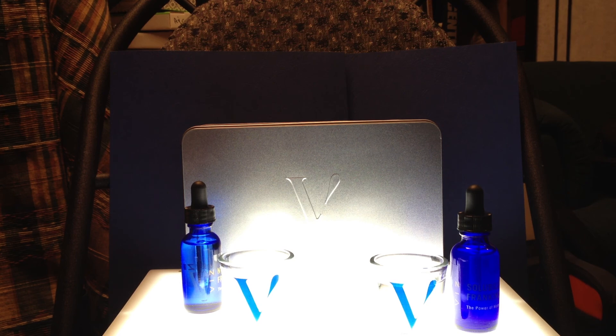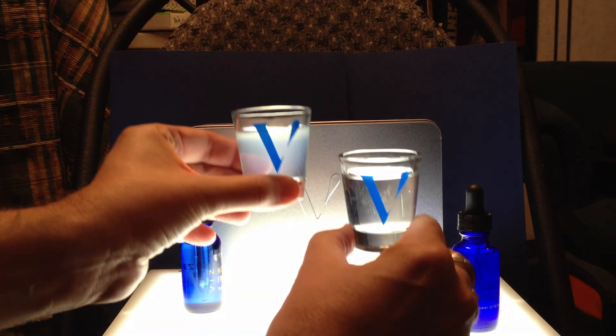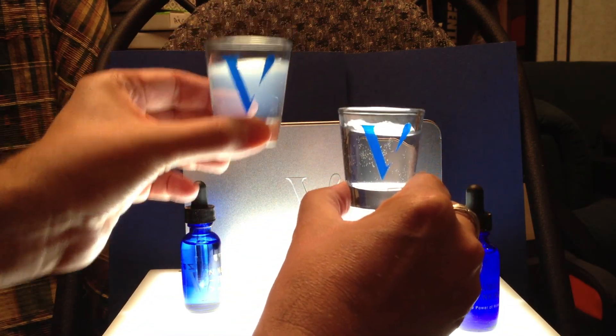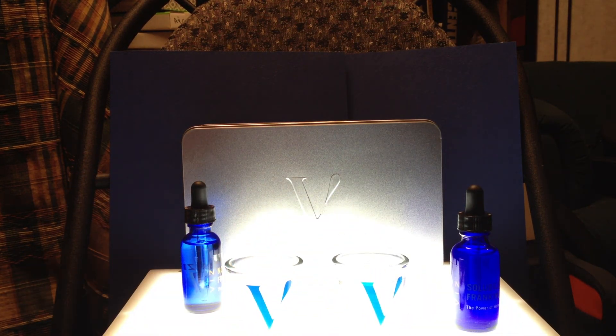They're also going to come out with the Super Omega, which will be the first ever krill oil that uses fully water-soluble technology. So one last look here — not water soluble versus water soluble. Very cool. Thanks for watching. Talk to you later. Bye.